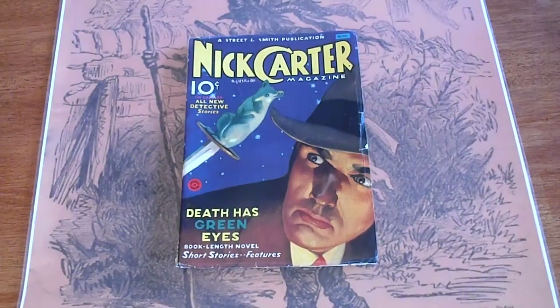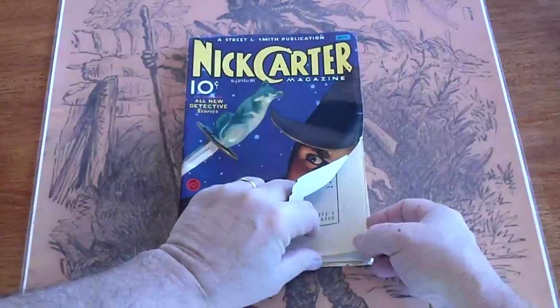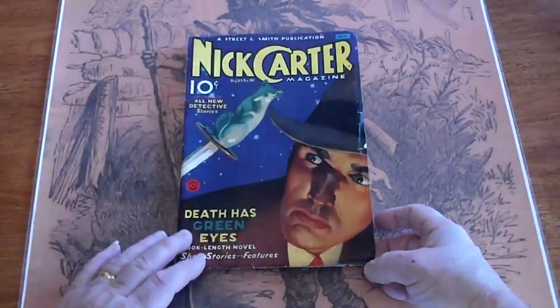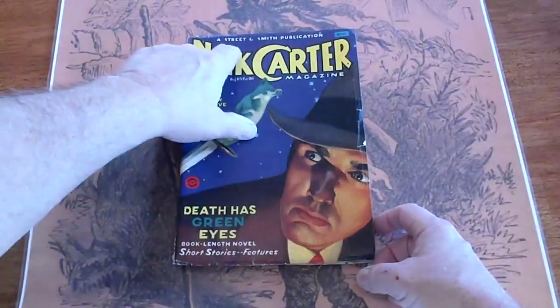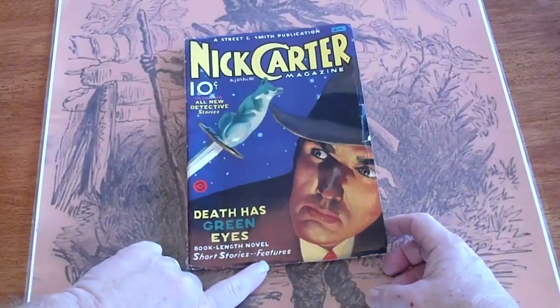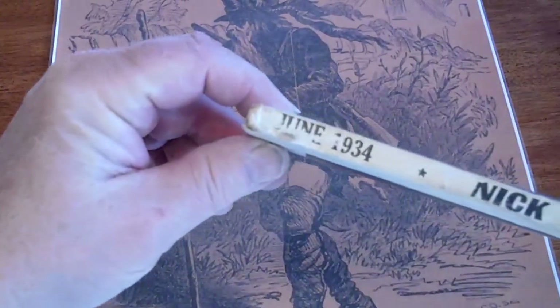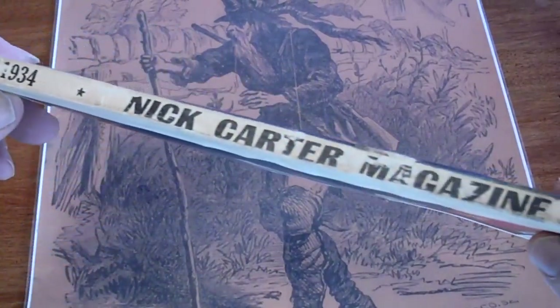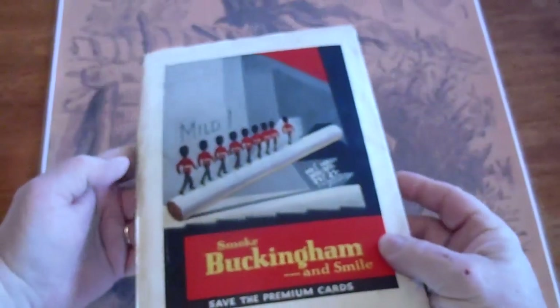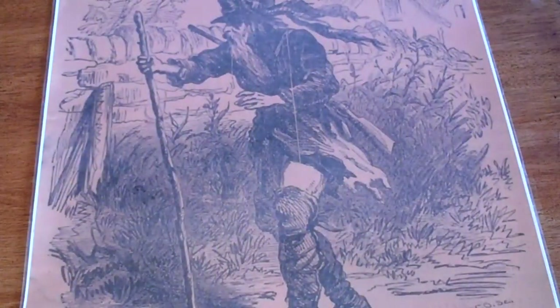We have seven Nick Carter magazines here. This is June of 1934 — yep, June 1934. Good condition. Got a little bit of creasing there, a little fold-over down there on the bottom. Back page is good. Back cover. The pages are white. Overall, a nice magazine.